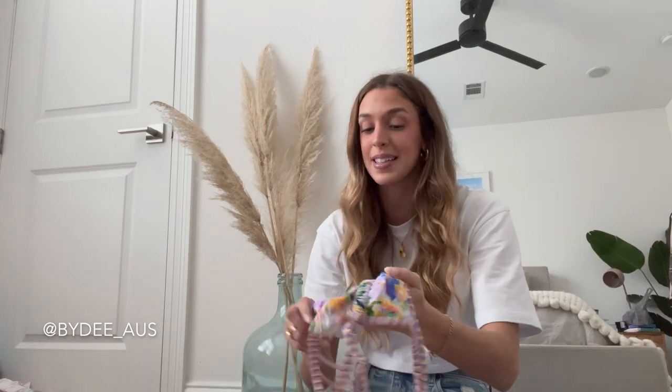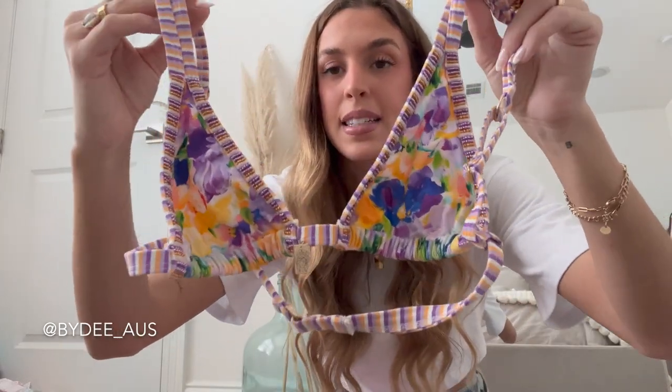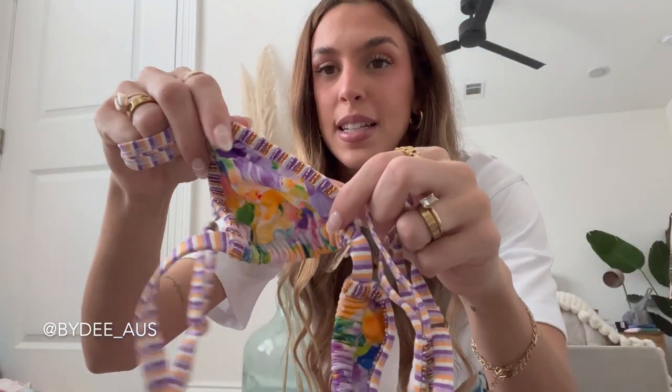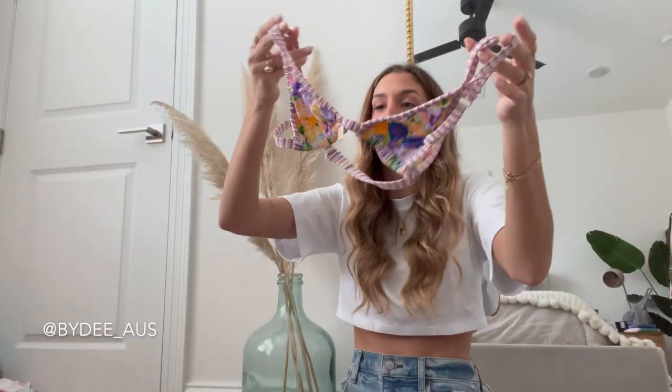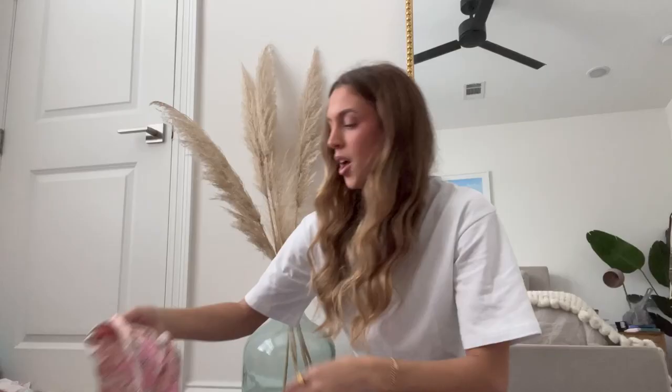Here is the next one — same exact style top with super cute patterns. This one actually has like beading right here, and the straps are adjustable, but there's no padding. Same style bottoms as the first pair.